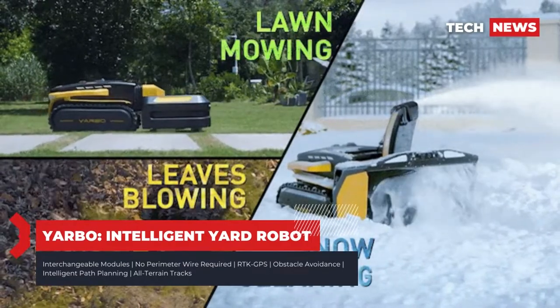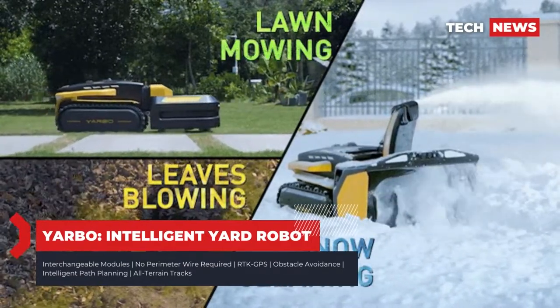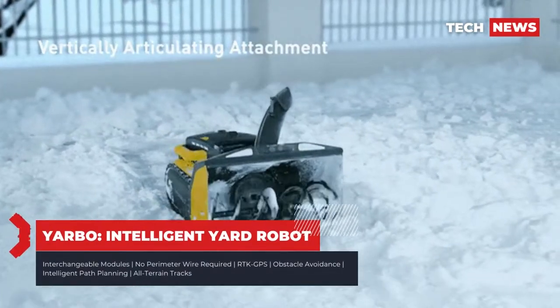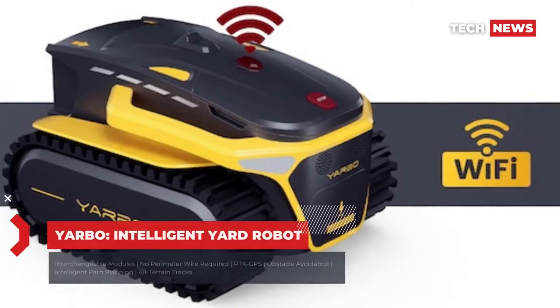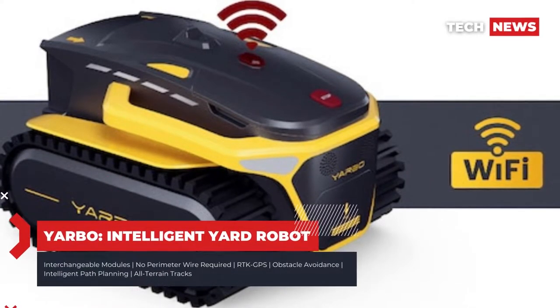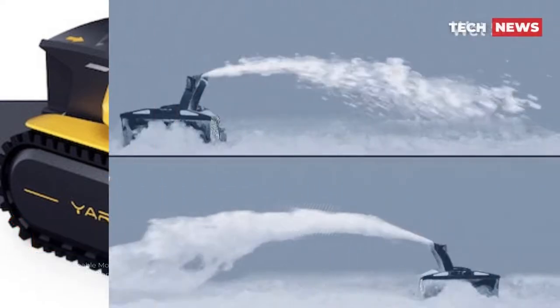The robot requires no perimeter cable and stays in your yard thanks to a mix of navigation technologies, including RTK GPS and magnetic field navigation. It also incorporates 4G LTE connectivity for app-based control and planning, along with real-time tracking of the device through its high-resolution camera.